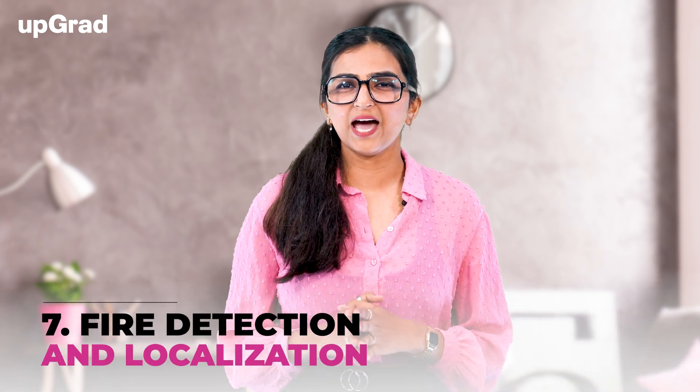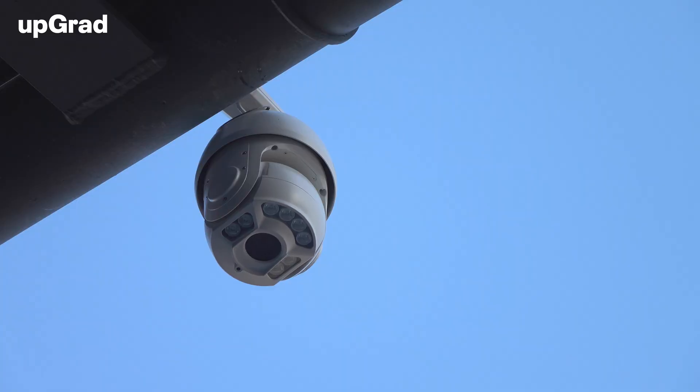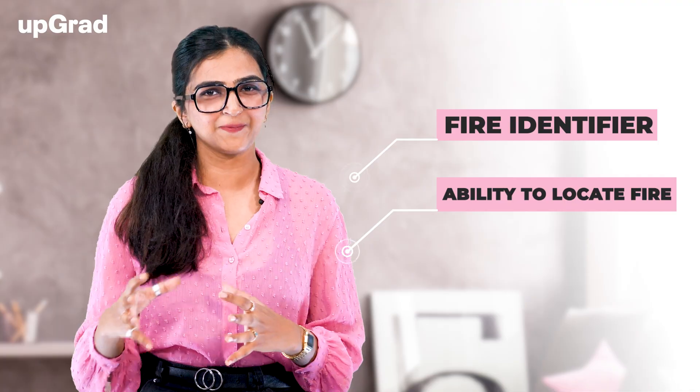Next up, we have Fire Detection and Localization Through Camera. You can create a solution that can detect fire and localize it through surveillance camera feeds. It's an intermediate level project, so you would have to use CNN here. At first, you should begin with a Fire Identifier and then add the ability to locate the fire so people can escape safely.